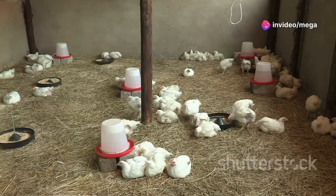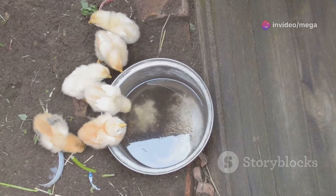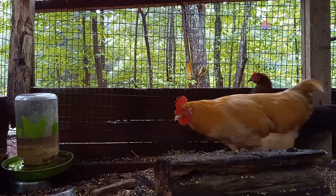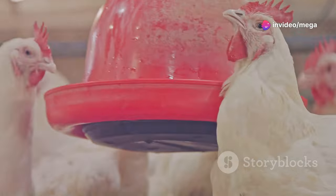In colder climates, consider heated waterers to prevent freezing. Check water levels frequently, especially during hot weather when chickens drink more. Provide multiple water sources if you have a large flock, keep waterers in shaded areas to keep water cool, and clean and disinfect waterers regularly to prevent the spread of disease.